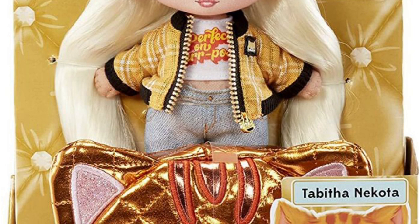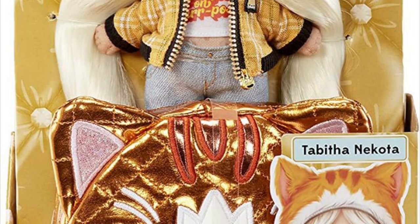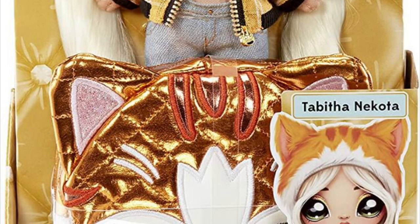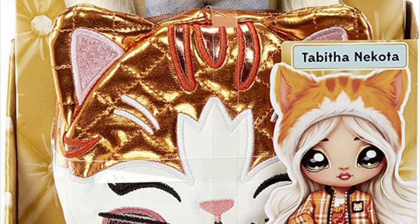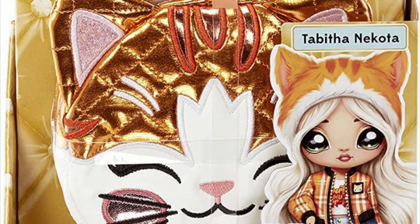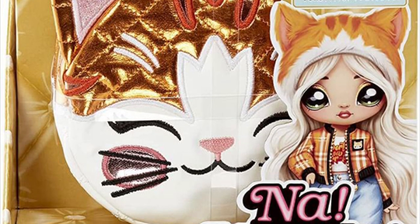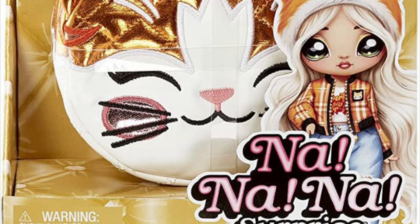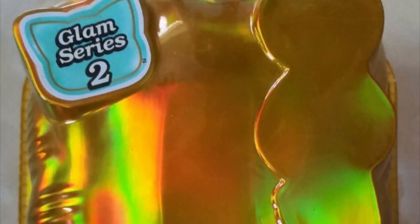But going back to the teens reverting to their original packaging — I'm confused. If MGA is getting more aware of plastic waste, why would they revert to the old plastic surprise packaging when they were going in such a good direction? Some dolls were even using just cardboard with no plastic at all. And what's even more bizarre is that the Glam Series 2 dolls are apparently being re-released in the original all-plastic surprise packaging.